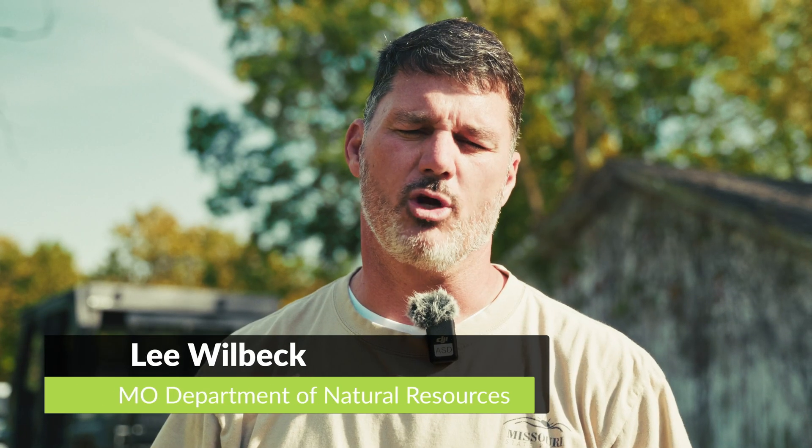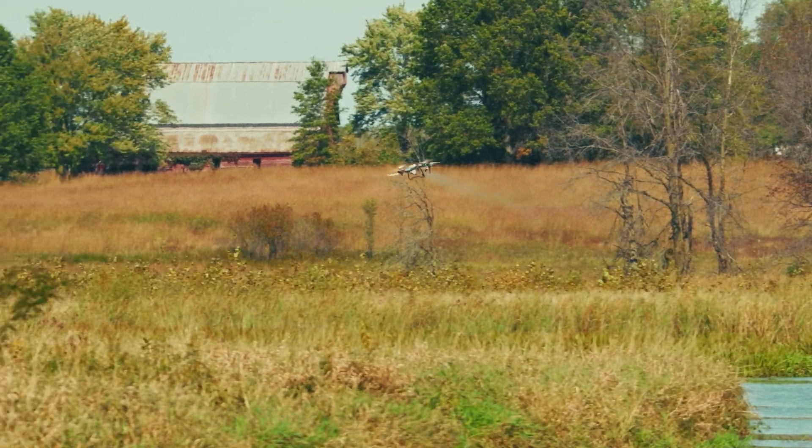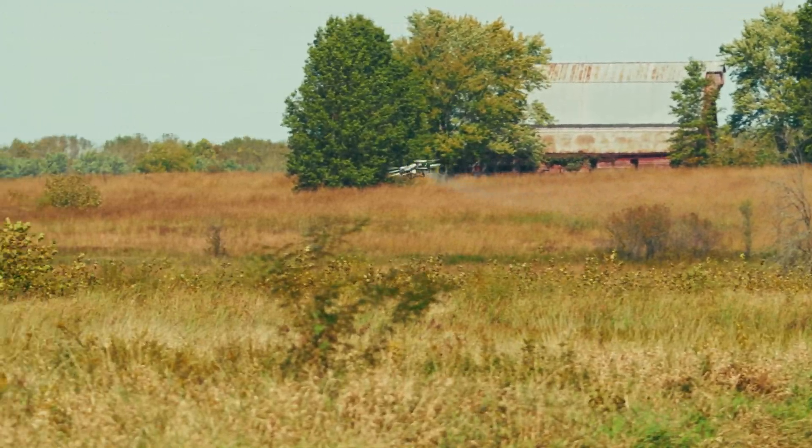My name is Lee Wilbeck and I'm an Interpretive Resource Coordinator with Missouri State Parks, working out of the Northern Region office. The reason we decided to go with the drone application of herbicide today is because of the complications within a wetland system.